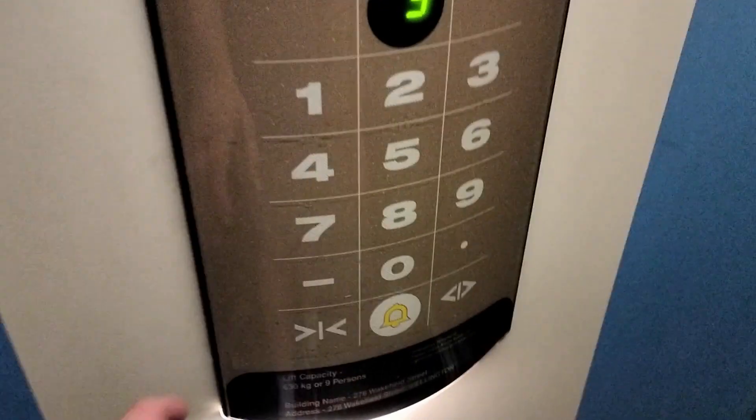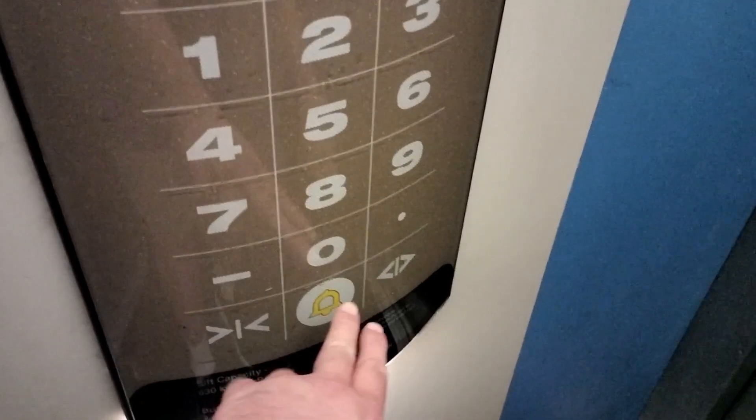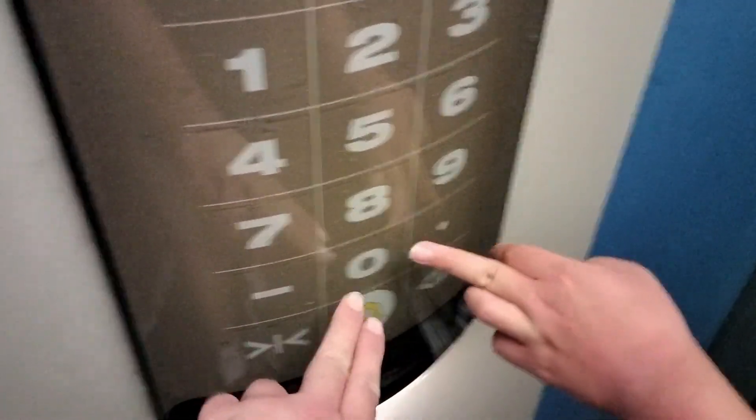Motor sounds nice. How big they are though? No voice?